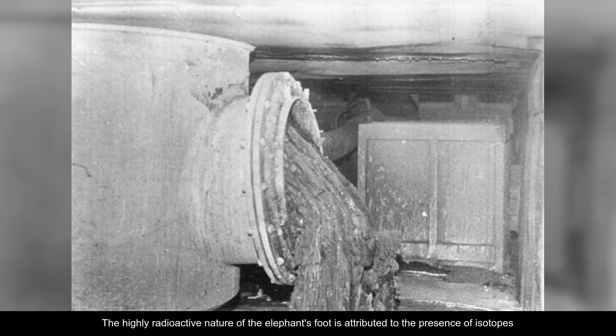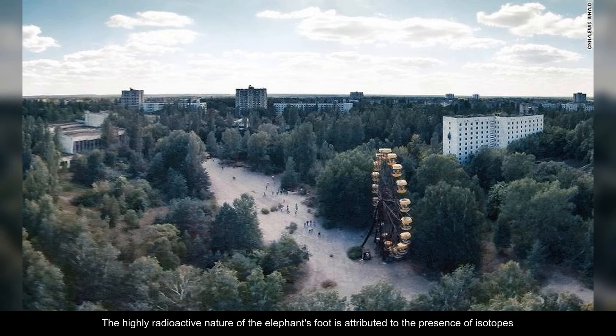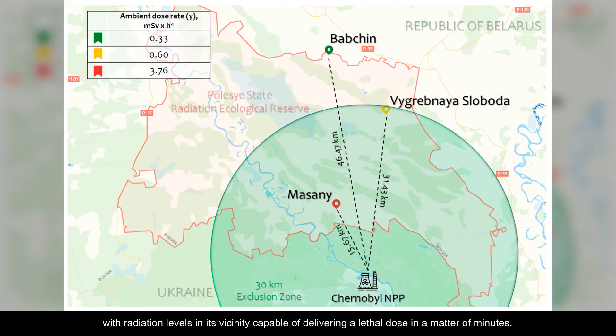The highly radioactive nature of the elephant's foot is attributed to the presence of isotopes such as cesium-137 and strontium-90, with radiation levels in its vicinity capable of delivering a lethal dose in a matter of minutes.